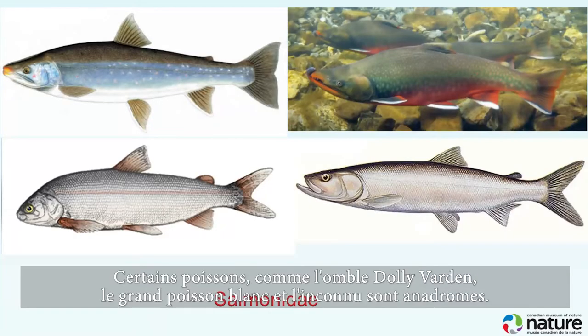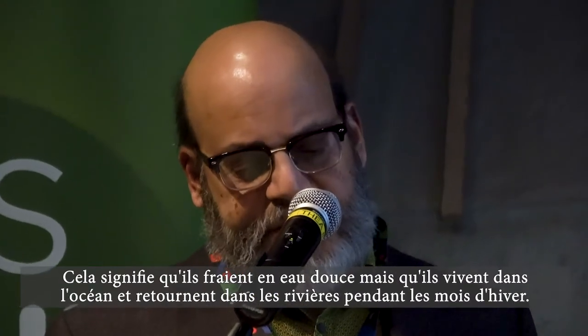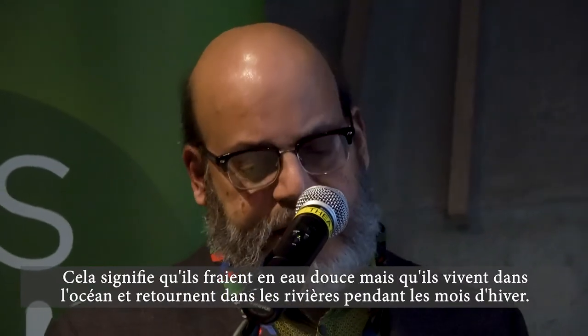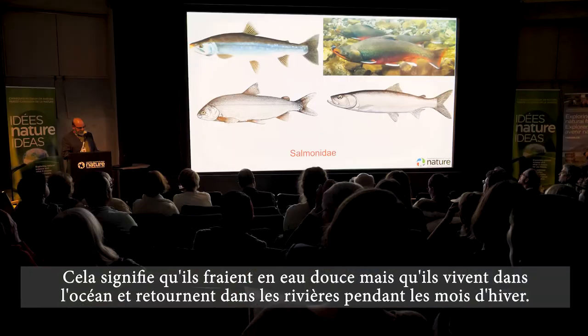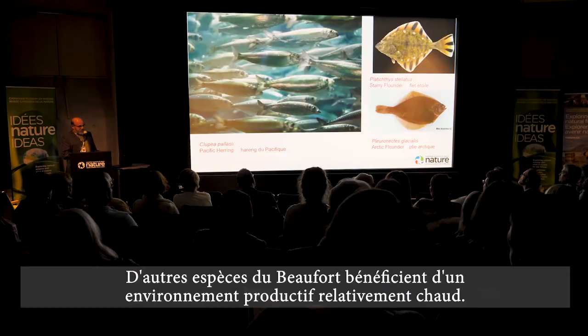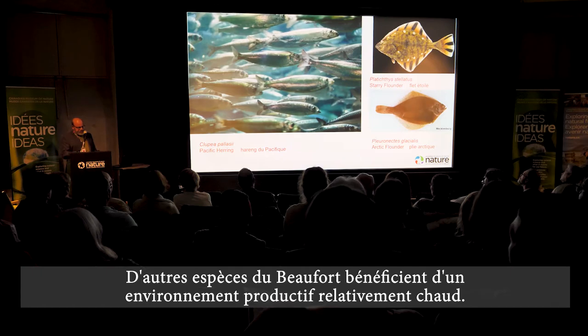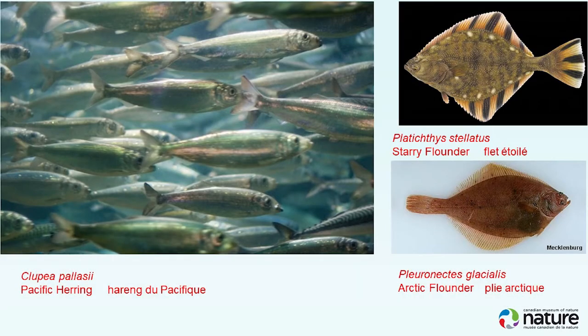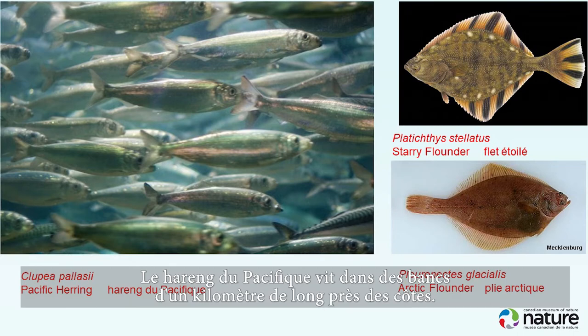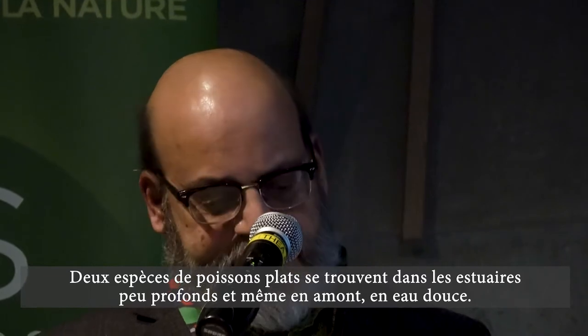Salmonids such as the Dolly Varden char, broad whitefish, and the incanu — a 20-kilo whitefish — are anadromous, meaning they spawn in freshwater but live in the ocean, returning to rivers in winter. Pacific herring are found in nearshore areas in kilometer-long schools. Two species of flat fishes are found in shallow areas, estuaries, and even upriver in freshwater.